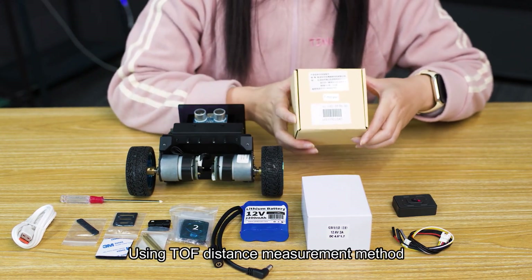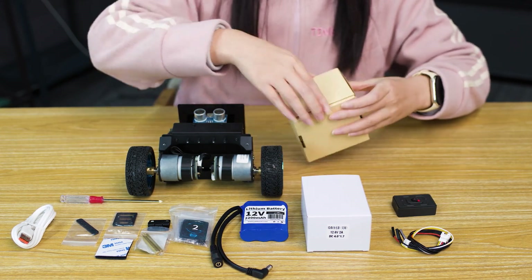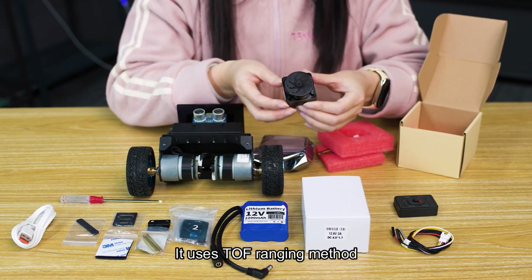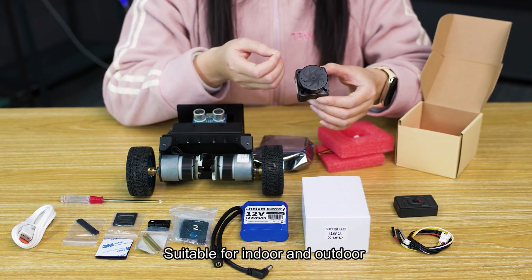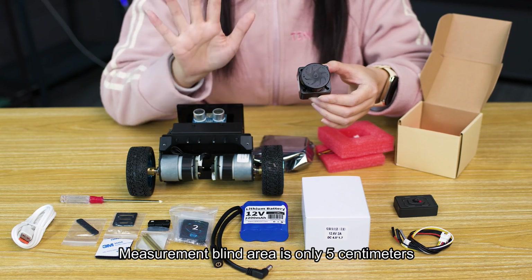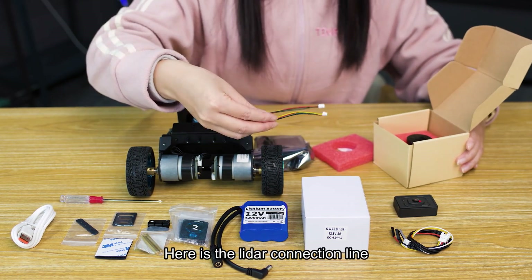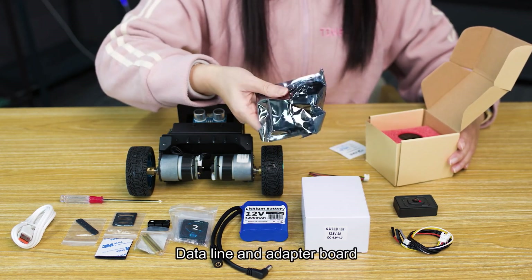Here is the LiDAR, using the TOF distance measurement method. It looks exquisite. Light resistance is 60K LUX, making it suitable for both indoor and outdoor use. The measurement radius can reach 12 meters, the measurement line area is only 5 centimeters, and the ranging error is only 2 centimeters. Here is the LiDAR connection line, data line, and adapter board.